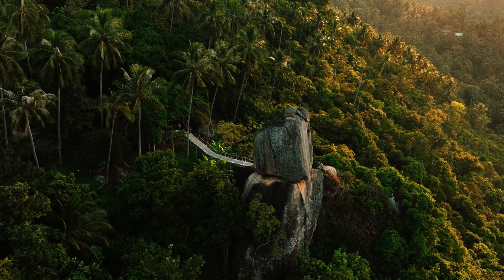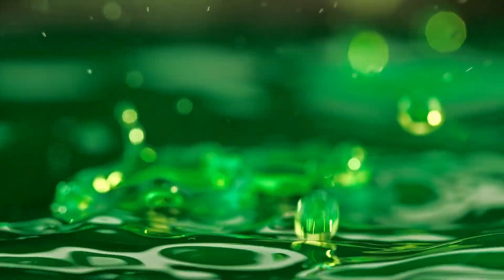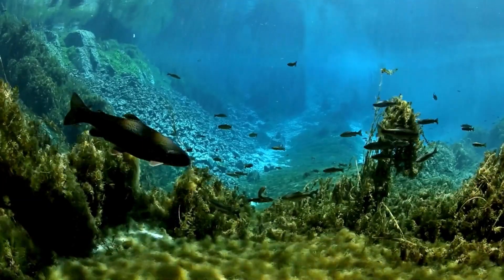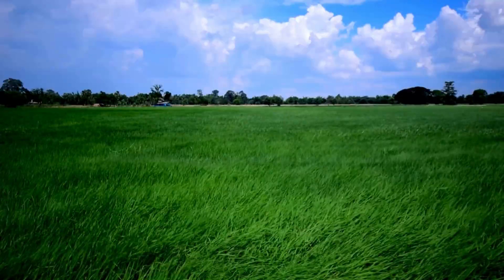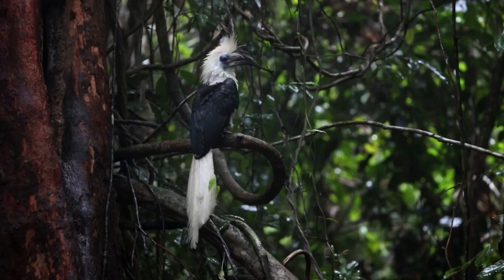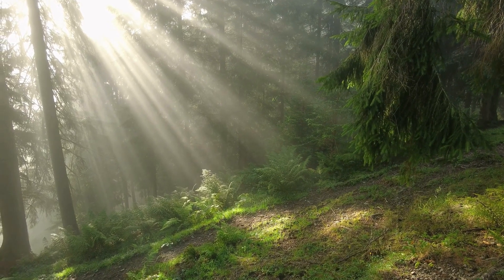Devoid of natural checks in their new habitats, they spread voraciously, altering landscapes and imperiling native flora and fauna. Their rapid growth, prolific seeding, and ruthless competition undermine the very fabric of our wilderness.